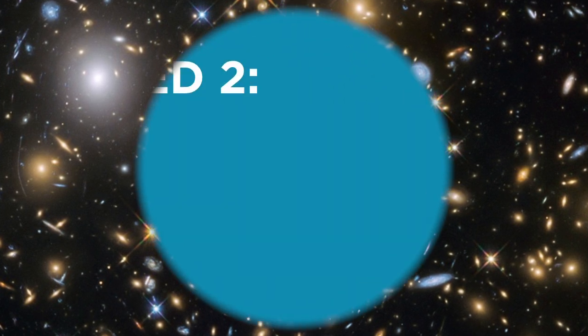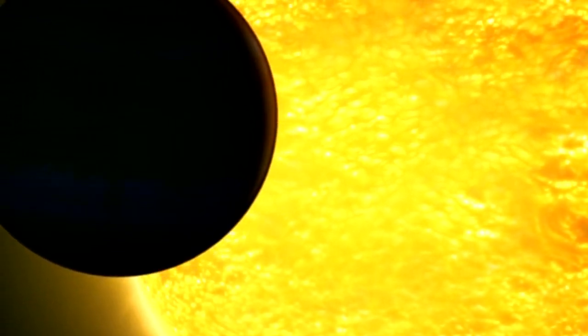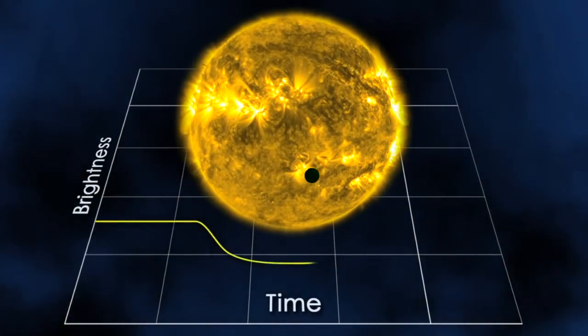Second, the solar system in question has to actually have at least one sufficiently sized planet that is big enough or close enough to its star for the star's brightness to noticeably dim. A passing planet will block no more than 1%, and anything close to 1% or even over it must be quite a large body.